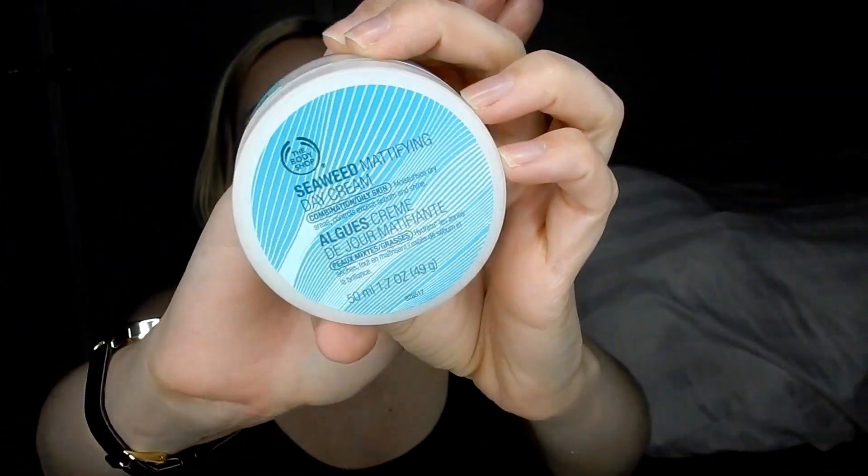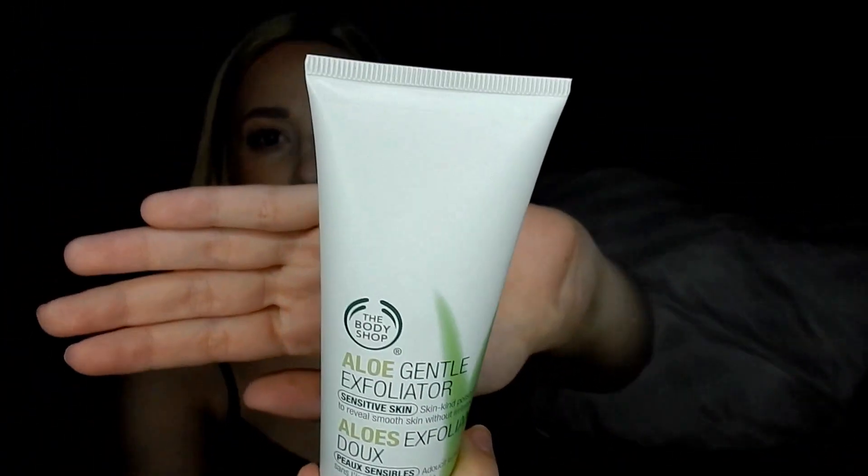Then I got some stuff from the Body Shop. This is the Seaweed Mattifying Day Cream for combination/oily skin. When I tried it in the store I was super amazed — it dried really matte and mattifying yet says it's hydrating, moisturizing dry areas while controlling excess sebum and shine. It was buy one get one 50% off. I also got the Aloe Gentle Exfoliator. In my empties video I'd mentioned the Vitamin C Microdermabrasion from the Body Shop, which I'd been using for a couple years, but I just wanted to try something new. This one is for sensitive skin.